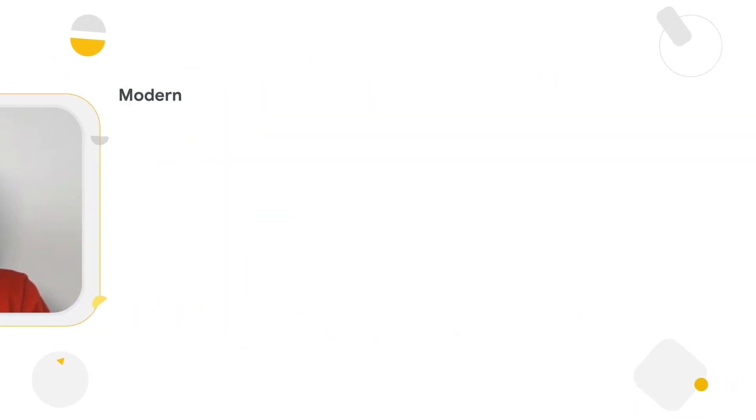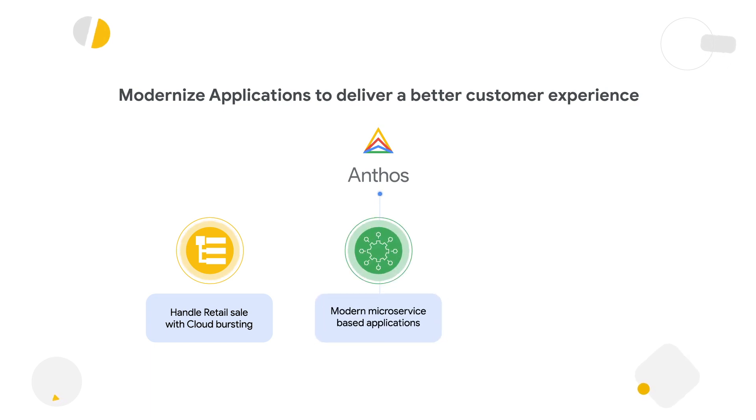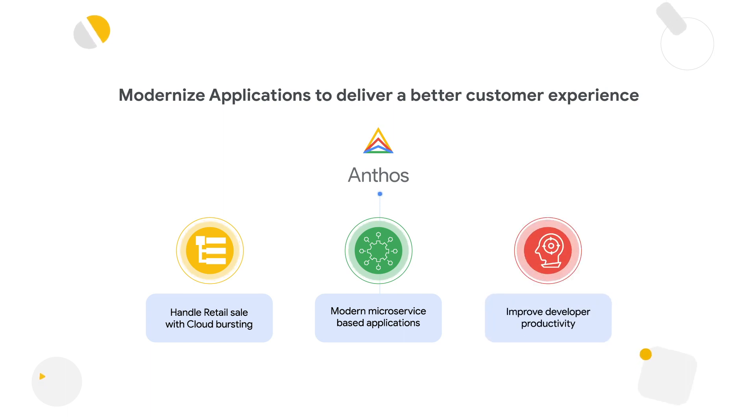There are three use cases to highlight in retail. First is cloud bursting — for many retail companies, 60 to 70% of their entire sales happen during a two to three week sales period, and it's very important to handle this traffic spike efficiently. Anthos hybrid cloud solution allows retailers to use cloud to handle traffic bursts without expanding their on-prem infrastructure. Second, retail companies want to develop applications using modern microservice patterns to be agile in both development and operations — Anthos provides cloud native tools for that. Third, companies are looking to focus on value-added services rather than infrastructure maintenance, where serverless solutions like Cloud Run come into play, allowing developers to deploy applications using a single-click approach.